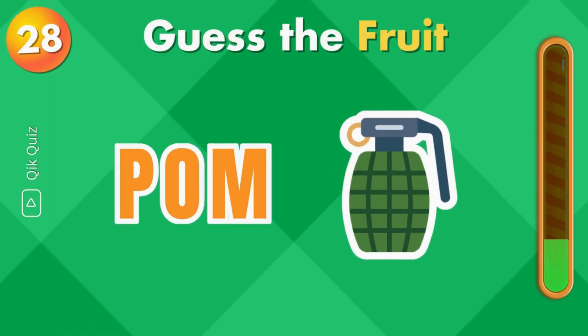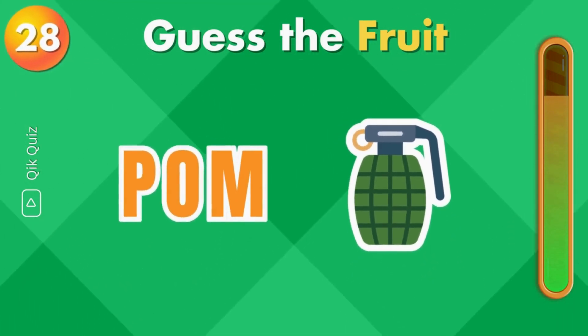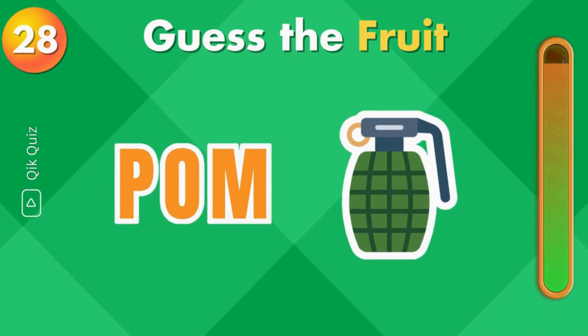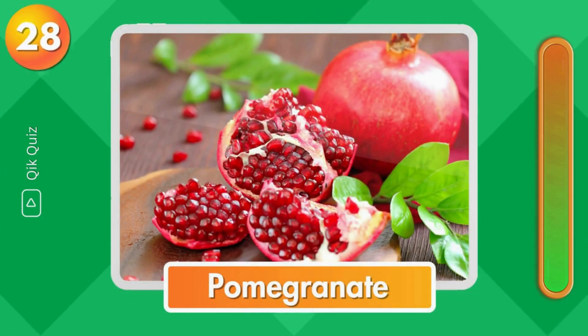This one should be easy. Do you know the answer? It's pomegranate.